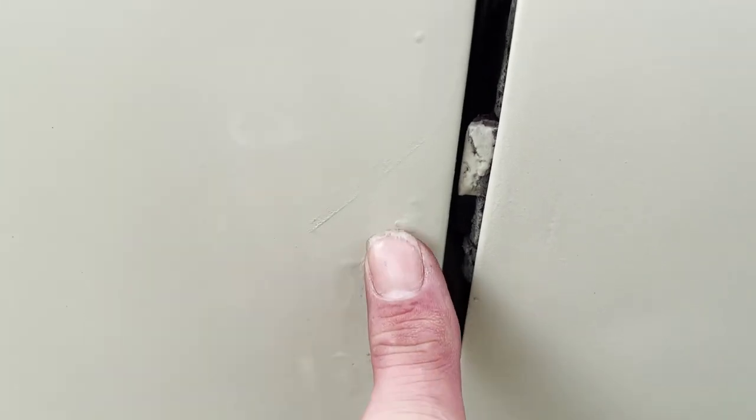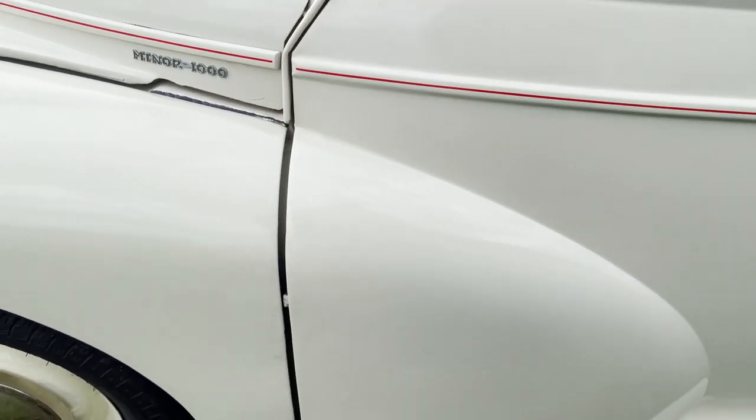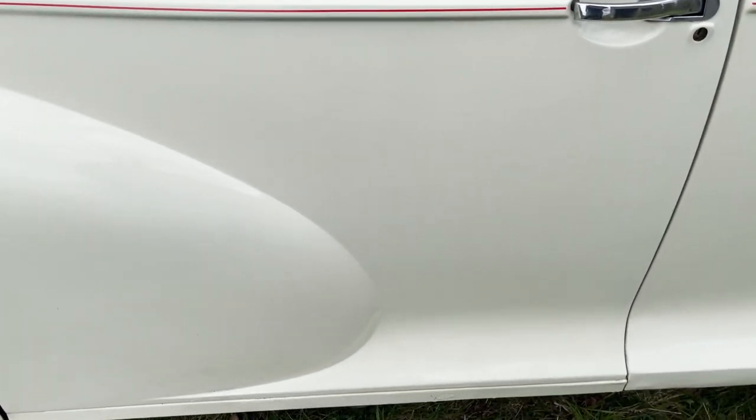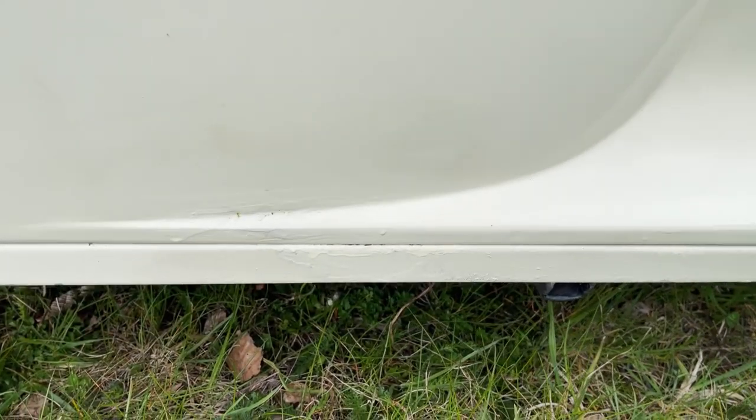A bit of touching in has just been done just here - it's bubbling slightly there and I think someone's just covered it up with a touch-up, but if you stand back you can't really see it. It's had a few touch-ups here and there, including along here on the sill areas.